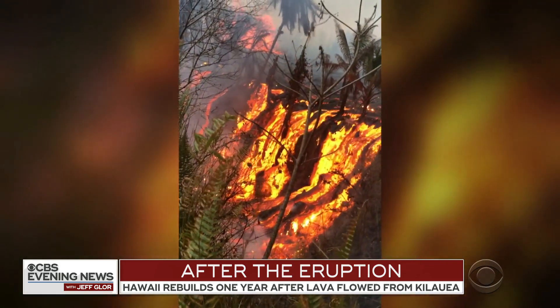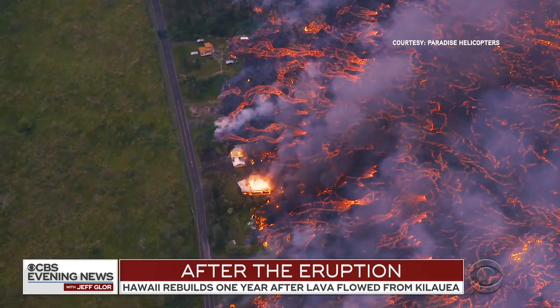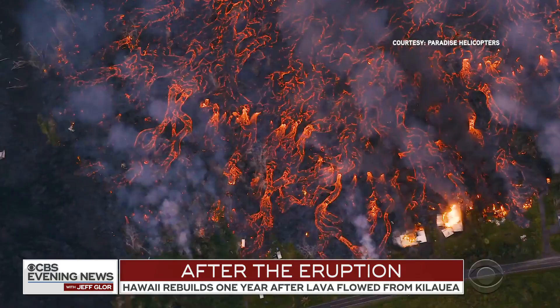She recorded this video as molten rock poured onto her property. Her home survived, but the lava cut right through her community, Leilani Estates.